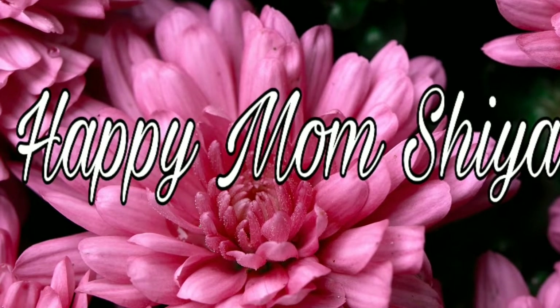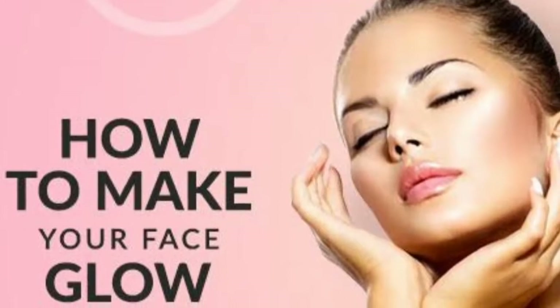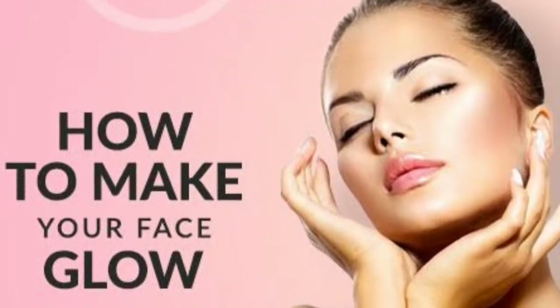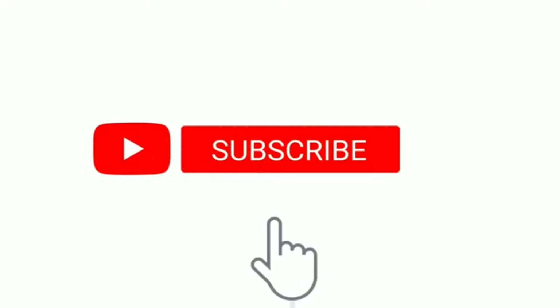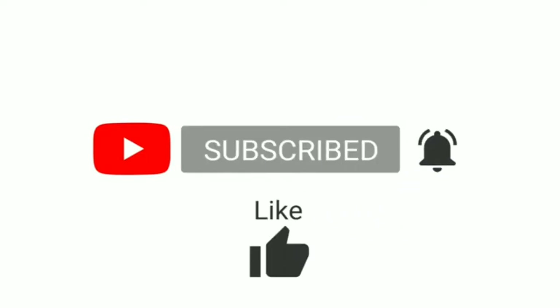Hi guys, Assalamualaikum. Welcome to our channel. In this video, I am going to show you the uses of vitamin E capsules. If you want to subscribe to our channel, click the subscribe button and click the bell icon.